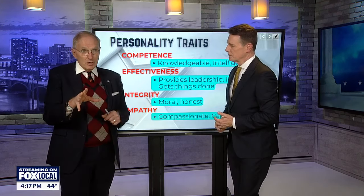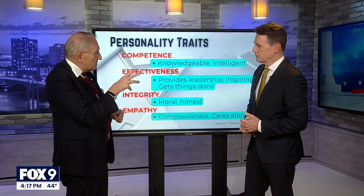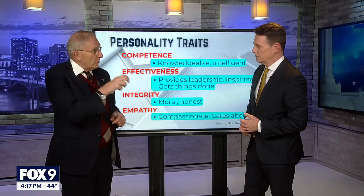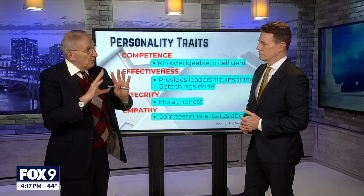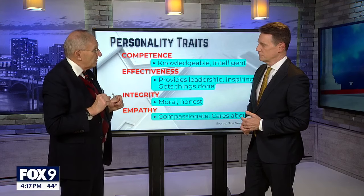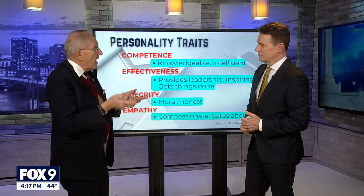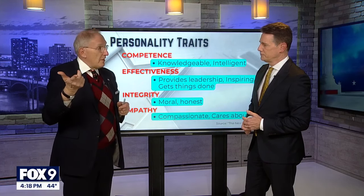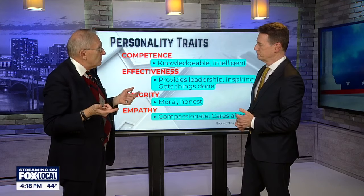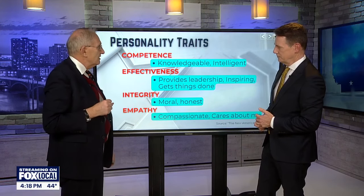Back in 2008, Obama versus McCain — normally people don't pay attention to vice presidential candidates. But about 60% of the American public said they didn't think Sarah Palin was qualified to be president. People were also concerned about McCain's health and age. There's evidence that because of that competence issue, it might have cost McCain a couple of points.